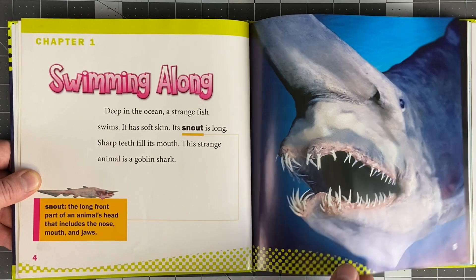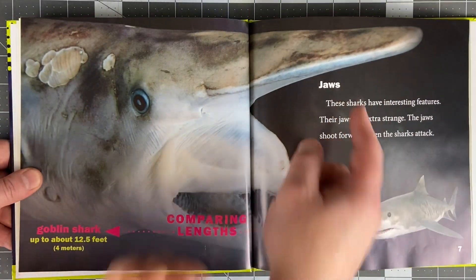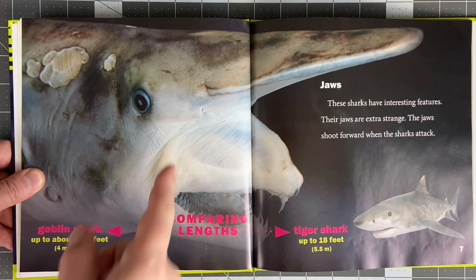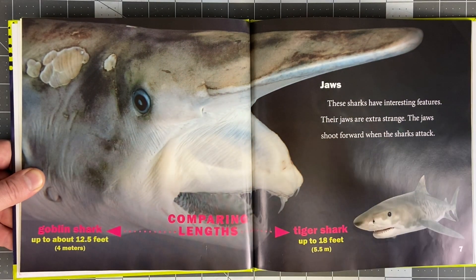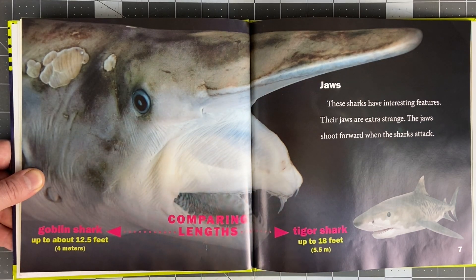Look at that - oof! That is a creepy looking one. Look at those jaws - they're transparent. They walk right out of their mouth like this. These sharks have interesting features. Their jaws are extra strange. Their jaws shoot forward when the shark attacks. Like this - oof!